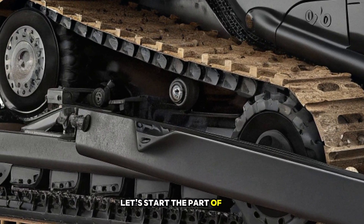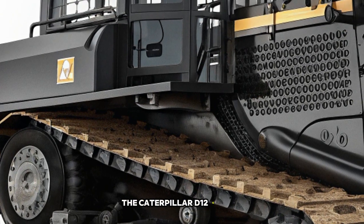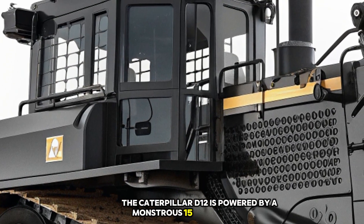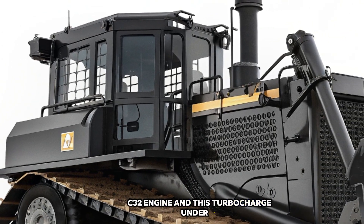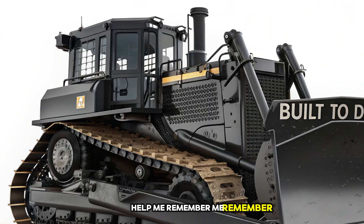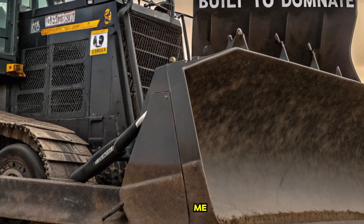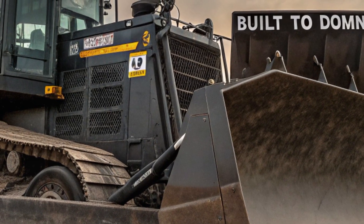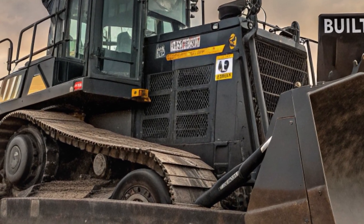Let's start with the heart of this machine — the engine. Under the hood, the Caterpillar D12 is powered by a monstrous 1,500-horsepower CAT C32 engine. This turbocharged, 32-liter, V12 powerplant delivers an incredible amount of torque, ensuring that no obstacle stands in its way. It's built for reliability and longevity, with advanced cooling systems and a fuel-efficient design that maximizes performance while keeping operating costs in check.